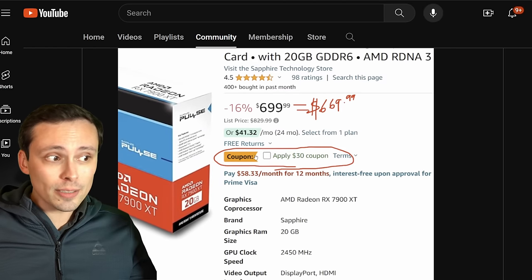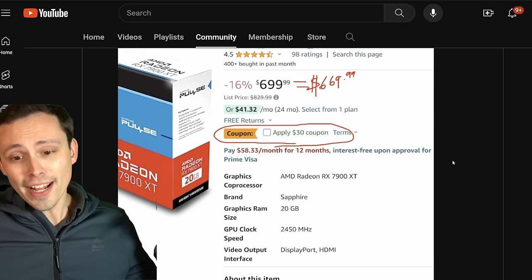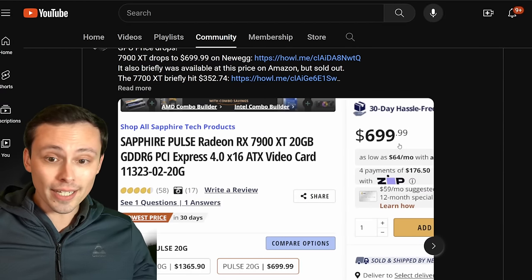To hit that price point, it's applying a coupon code. The $699 price point has also been available at places like Newegg as well.